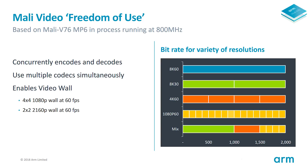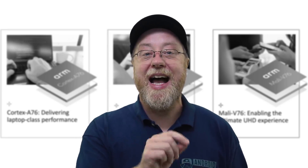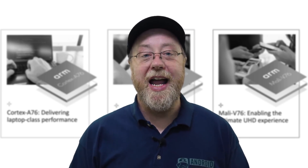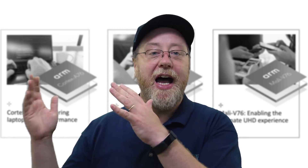ARM also showed an amazing diagram that really illustrates the power of the video processor. The great thing about the Mali-V76 is that you can mix and match what it's doing. You could decode one 8K stream at 60 frames per second, or two 8K streams at 30 frames per second, or four 4K streams at 60 frames per second, or 16 full HD streams at 60 frames per second — that's picture-in-picture at scale. There's also an entry showing the video processor decoding an 8K stream, a 4K stream, and four full HD streams simultaneously, paving the way for future devices on both smartphones and laptops.